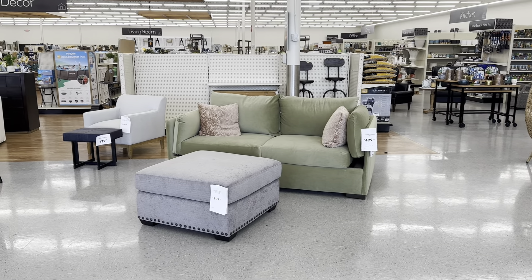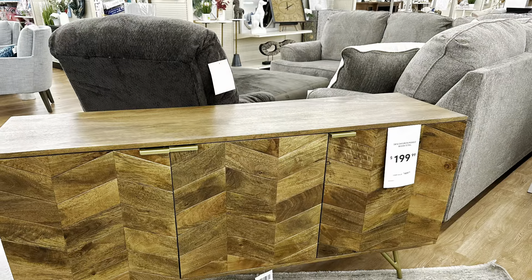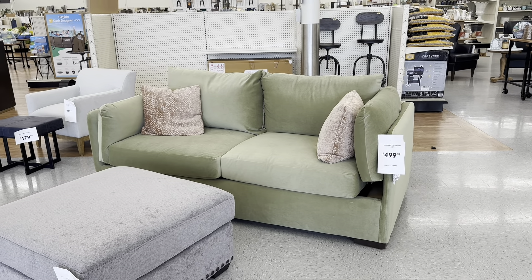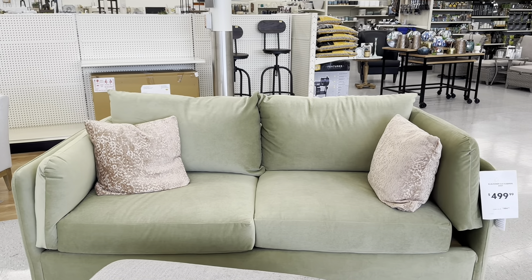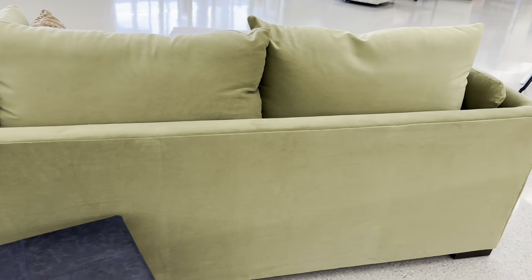Hi guys, welcome back to Big Lots Furniture! Oh my goodness, guys, more new pieces — I can't wait to share them with you. Walking in the door at Big Lots is this beautiful sleeper sofa. It is $500 and it is called the Klossner Sleeper. So beautiful — you can't beat a sleeper sofa, it is two-in-one.